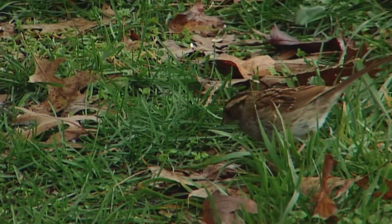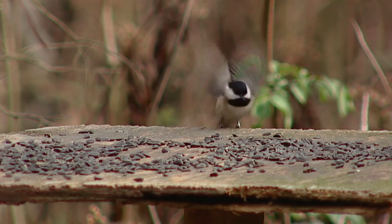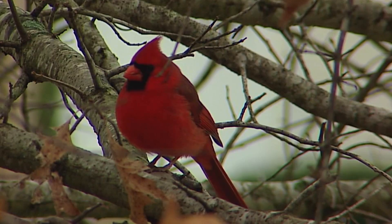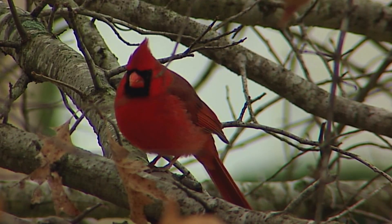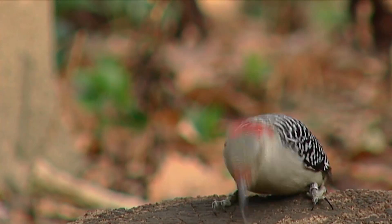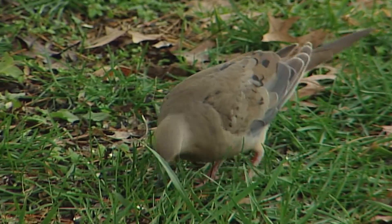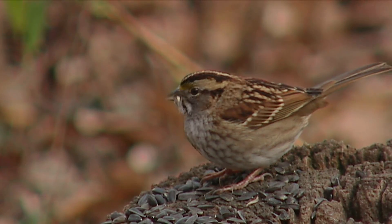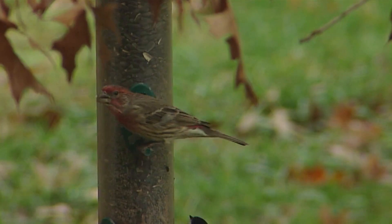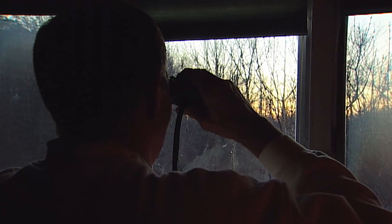Some of the birds you're most likely to see are Carolina chickadees — they've got the black cap and the black chin. The tufted titmice have a crest, and that's another identifying characteristic. The northern cardinal — the male is going to be the bright red, the female is going to be the dull or brownish color. You're going to have blue jays, the red-bellied woodpecker, the downy woodpecker, possibly the hairy woodpecker. On the ground you've got mourning doves and the white-throated sparrow. There's also the white-breasted nuthatch, the dark-eyed junco, the house finch, the Carolina wren, and the goldfinch.